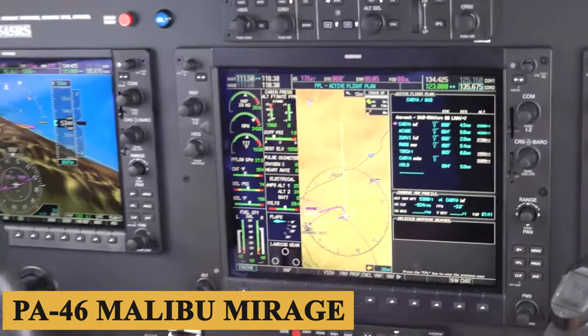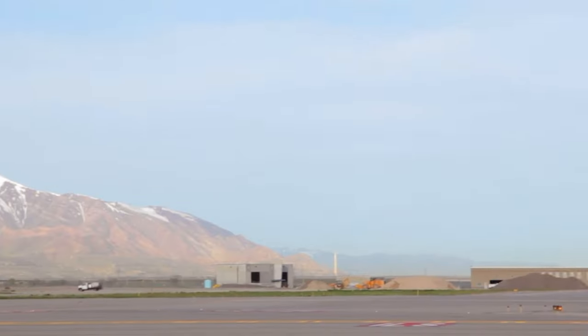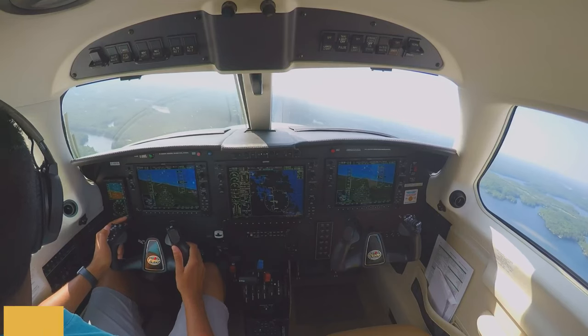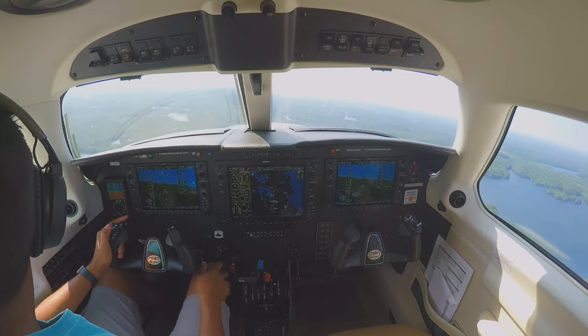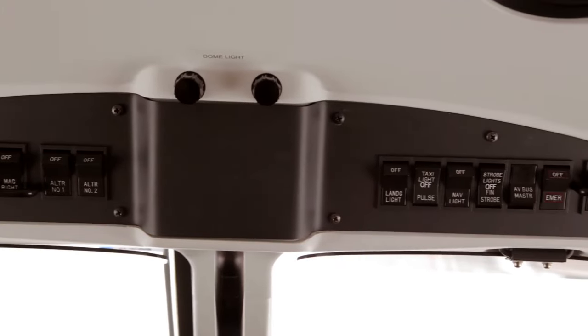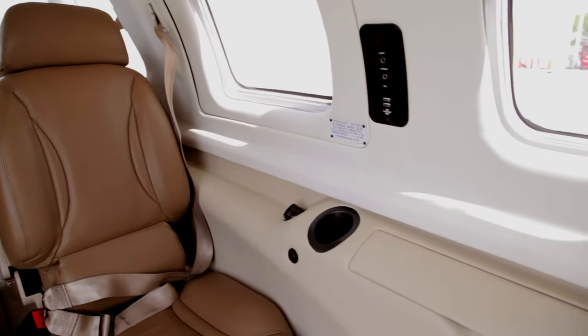The PA-46 Malibu Mirage serves as the basis for this design. With the M350's bleed air, you may fly at 25,000 feet (7,620 meters) and still reach cabin altitudes of 8,000 feet (2,440 meters). This greatly improves comfort, and the cabin's interior is equally as significant as the cabin's altitude in terms of comfort.